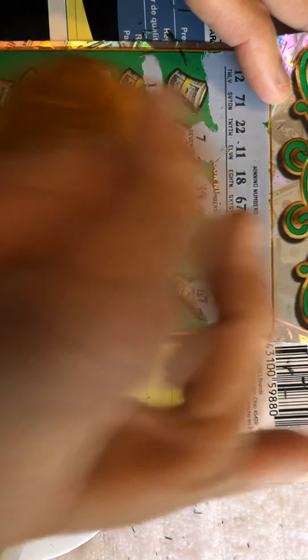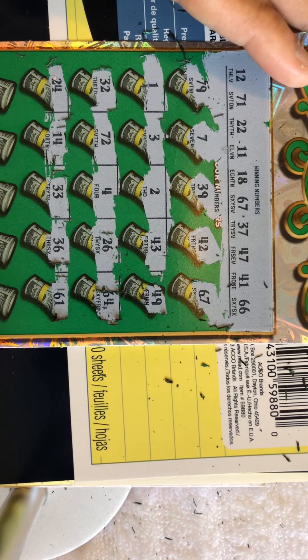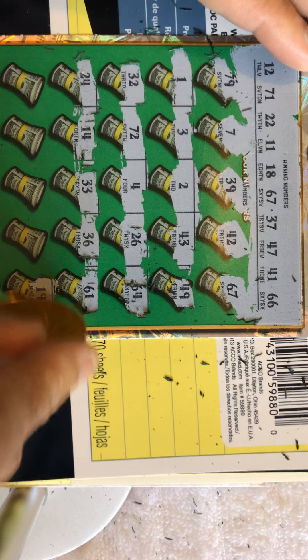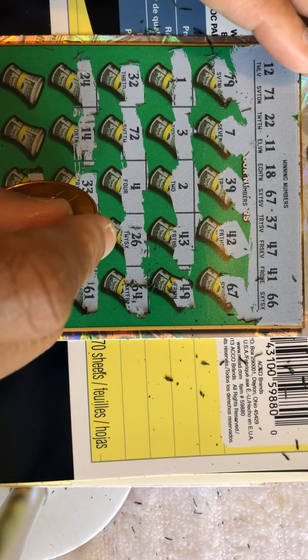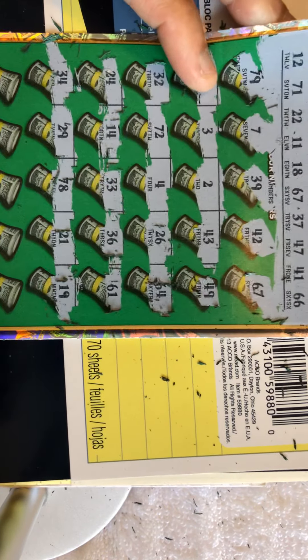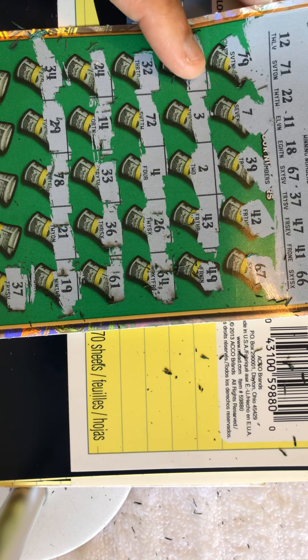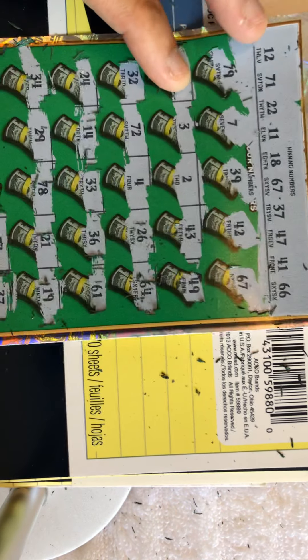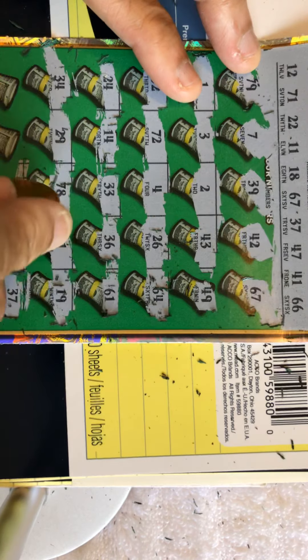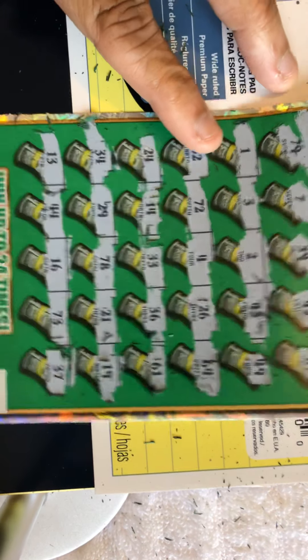Got 33, 14. Then 79 — nope. 24 — no. Then 19, 21, 78, 28, 29, 34 — nothing. Last row: 37 — yes! We got 37! So we've got 67 and 37. Then 73 — no 73. 16 — no 16. 44 — no 44. Last number: 13 — no 13.